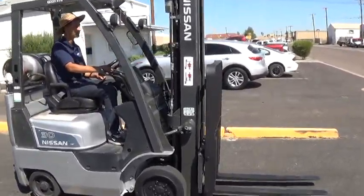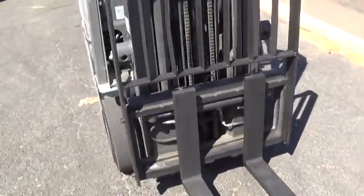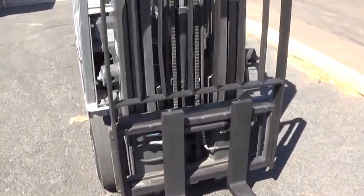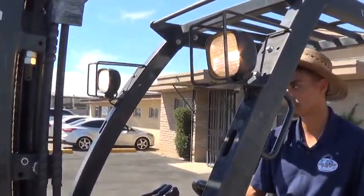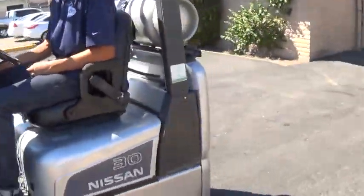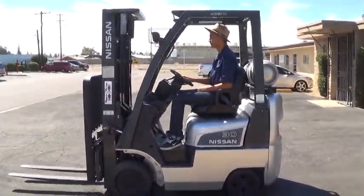It has 42 inch forks and a load backrest attachment. The mast has tilt function forward and back. It also has side shift function to move the fork carriage from side to side. It has operational headlights.